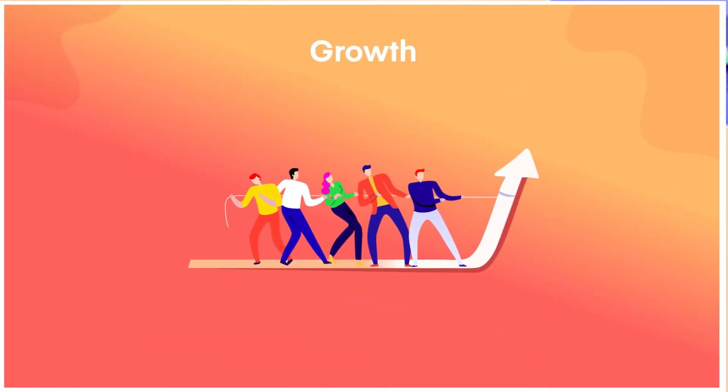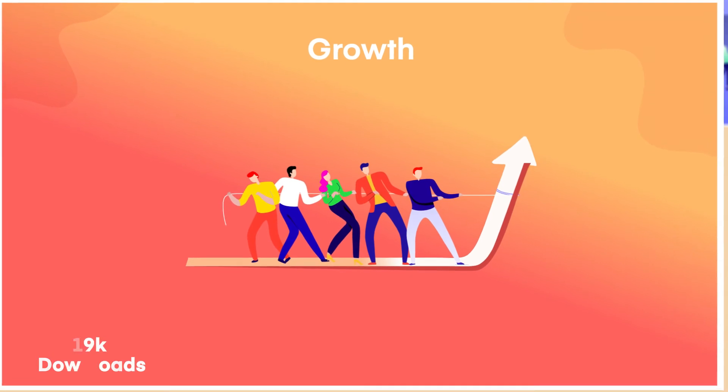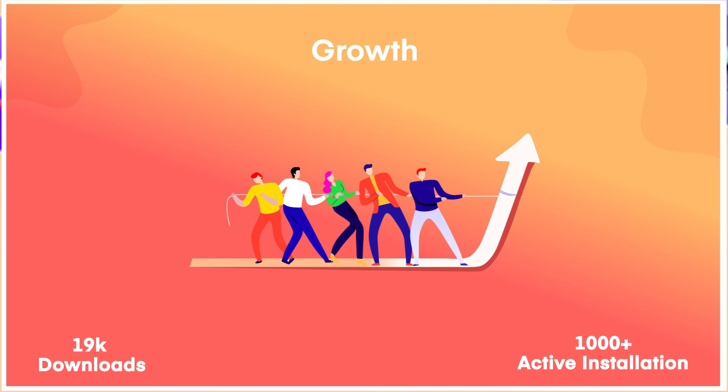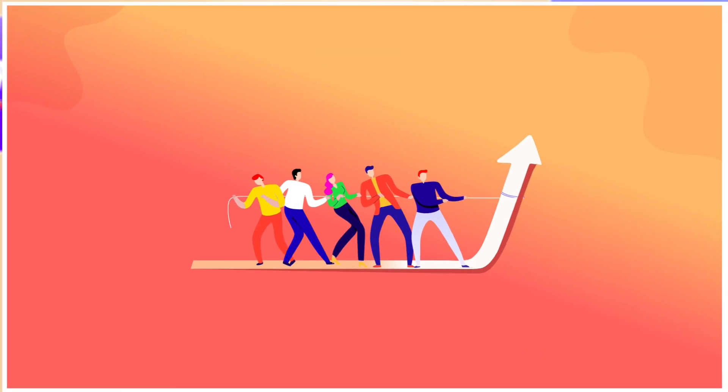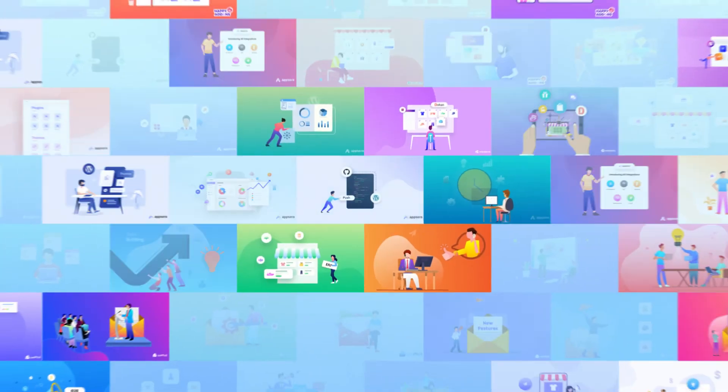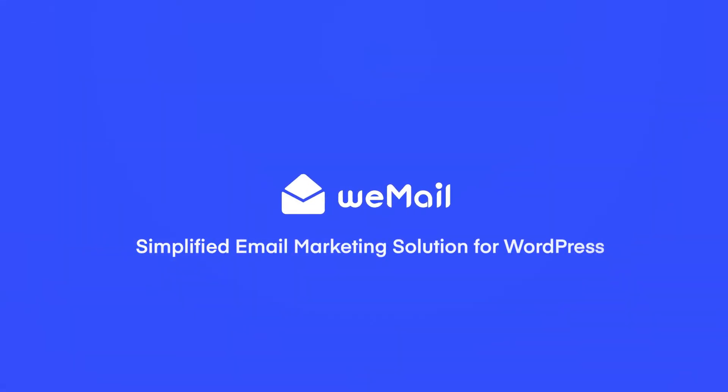Since its launch, Weemail has experienced more than 19,000 downloads and more than 1,000 active installations. We thank you all for giving us recognition for our service to our customers using Weemail. We wish you a great year!